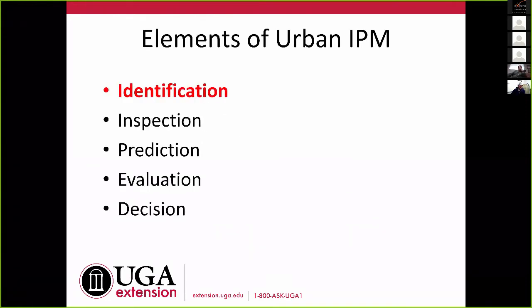We'll talk about a number of things. Whenever I do talks, I kind of use the elements of urban IPM as my outline — identification, inspection, prediction, evaluation, decision. I'm going to spend most of my time on identification. The reality is that most of the time when we run into problems with pest management, people are often doing the right thing but they've misidentified what it is. Correct identification is the key to unlocking what we want to do when it comes to pest management.